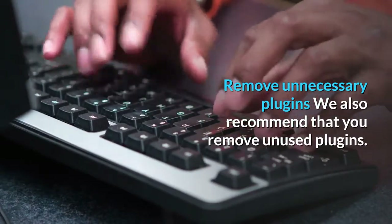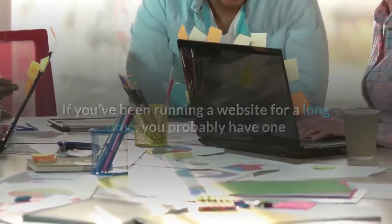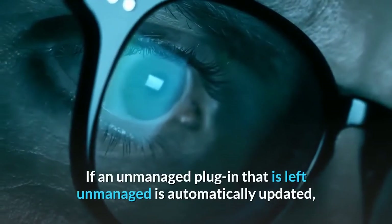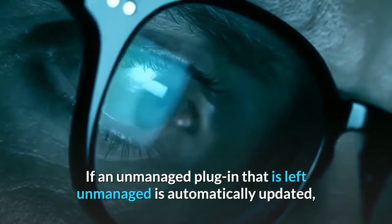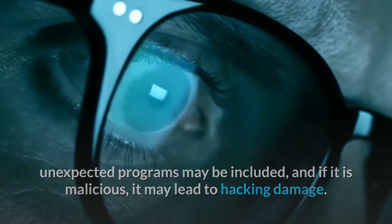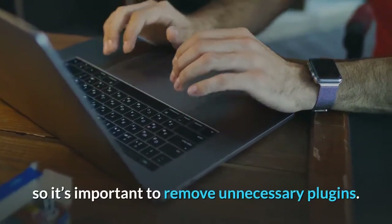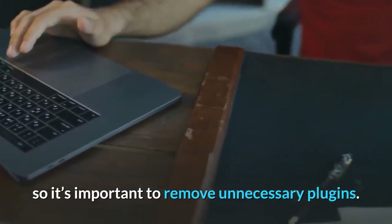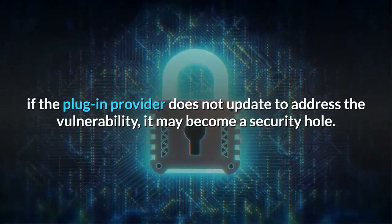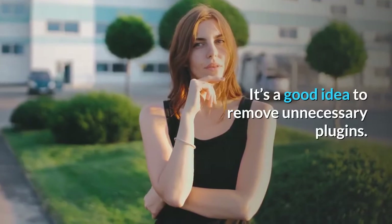We recommend that you remove unused plugins. If you've been running a website for a long time, you probably have one or two plugins you tried once in the past but aren't using at all. If an unmanaged plugin is automatically updated, unexpected or malicious programs may be included, potentially leading to hacking damage. Removing plugins also frees up space on your website. Regardless of whether a plugin is paid or free, if the provider does not update to address vulnerabilities, it may become a security hole.